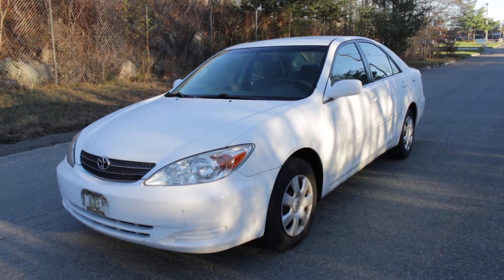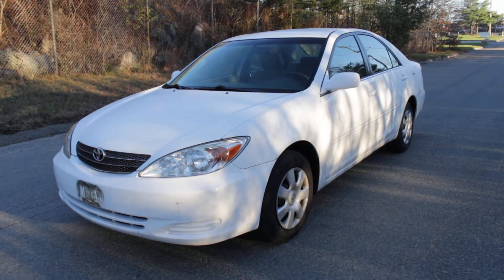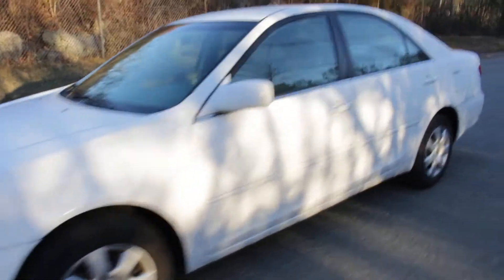Hi! You're looking at a well-running 2004 Toyota Camry. I'm going to give you a walk around of this Toyota Camry right now.